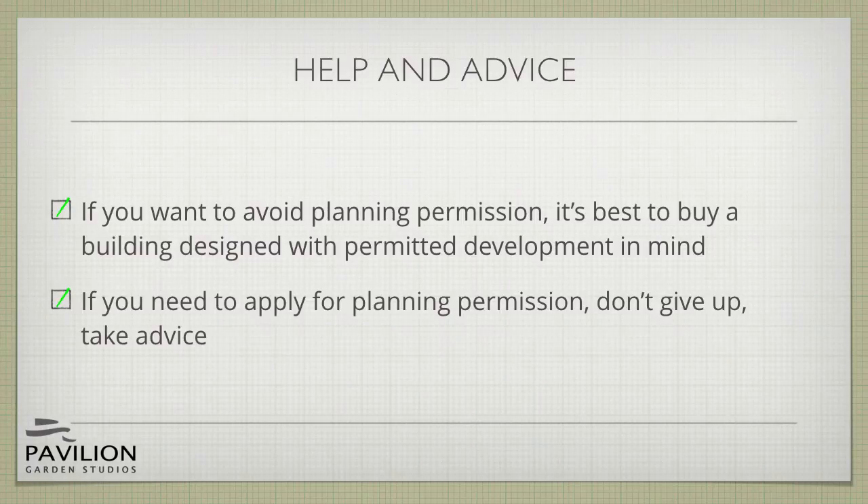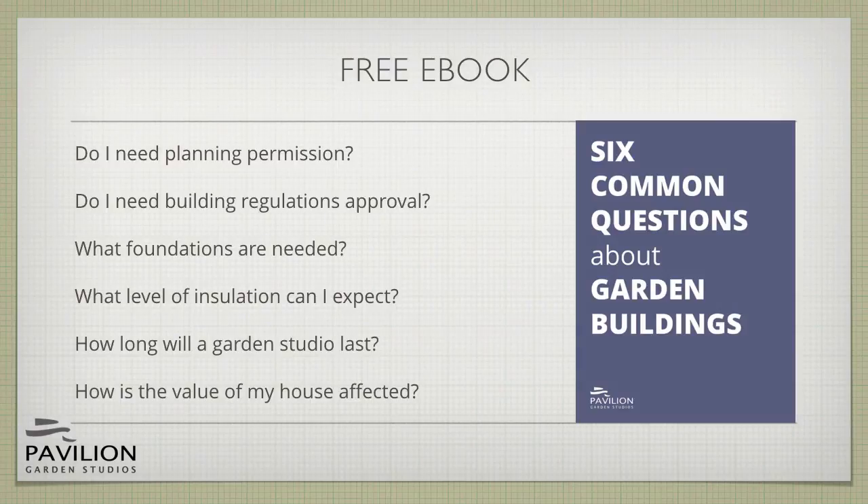If you'd like some free advice you can get in touch using the contact form on our website. And if you found this information useful, more common questions and answers about garden buildings are contained in our free e-book, also available on our website. It covers planning permission, building regulations, foundations, insulation, the lifespan of garden buildings and their long-term value. If you download it now, you can find out whether a garden studio is the best solution to your family's needs for more space at home.